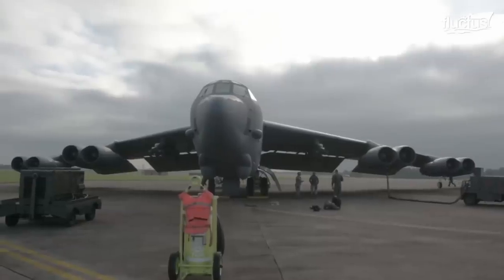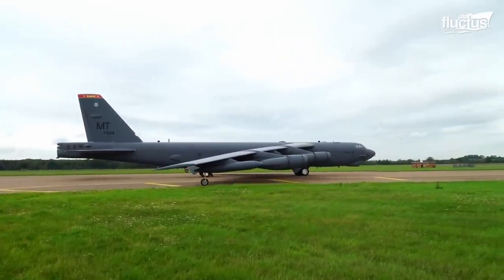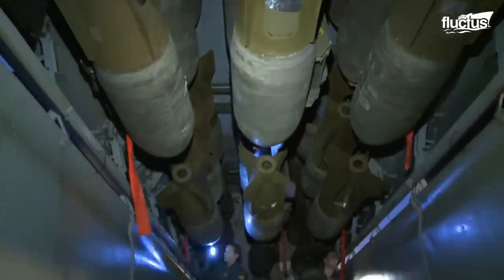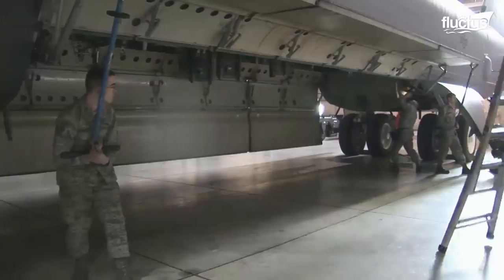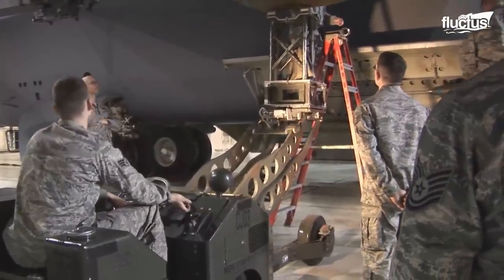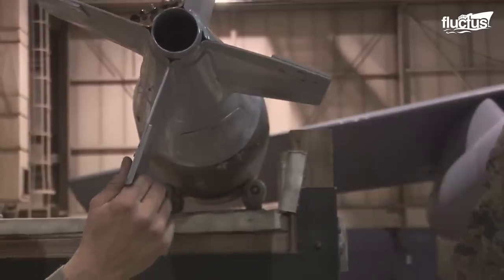While various B-52 models have been converted for new and diverse mission types, the plane remains primarily a heavy bomber. The B-52 is capable of carrying around 70,000 pounds of munitions. It has two bomb bays, both located in the fuselage beneath the wings. As they are an essential component of the aircraft's mission capabilities, they must be maintained regularly to ensure safe and reliable operation.